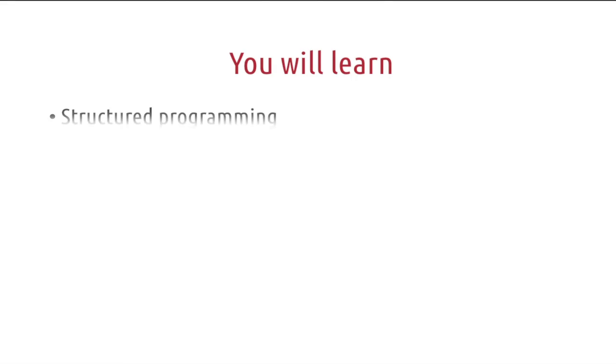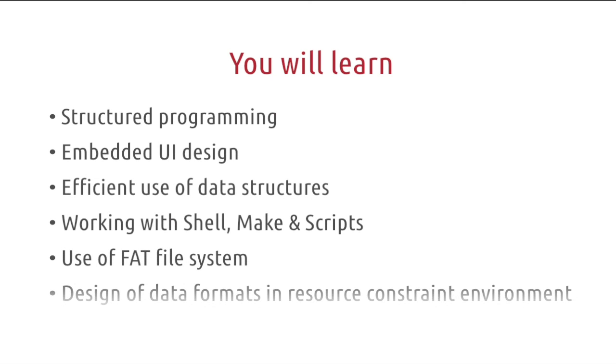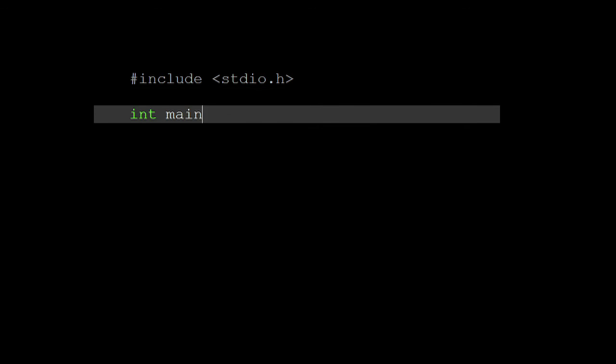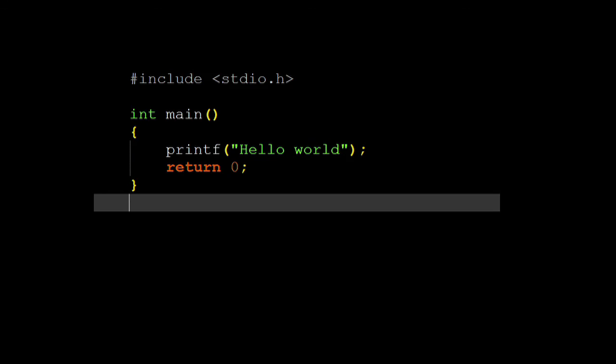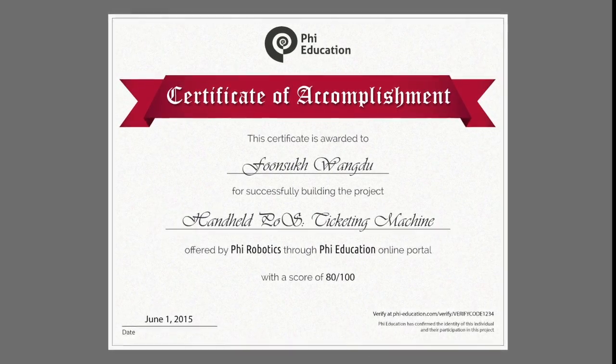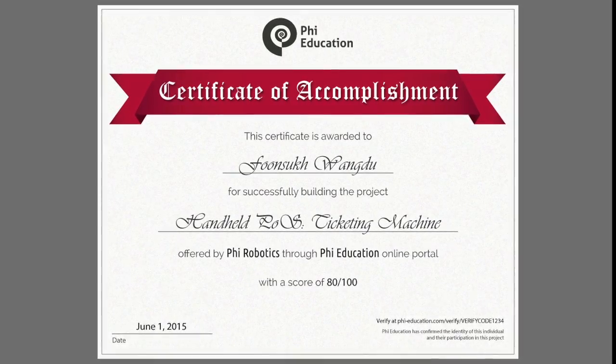Building this project will introduce you to a number of interesting concepts. All you need to know is C programming to start this exciting project. After completing your project, get it evaluated to receive a score certificate and showcase your skills to the world.